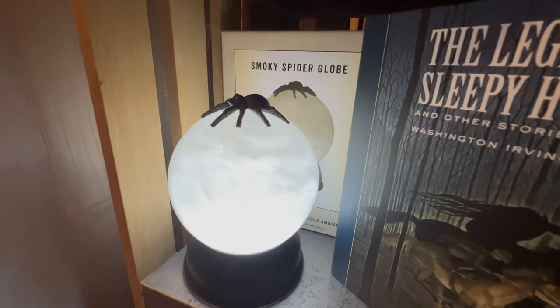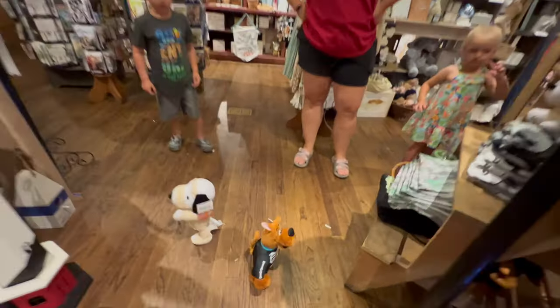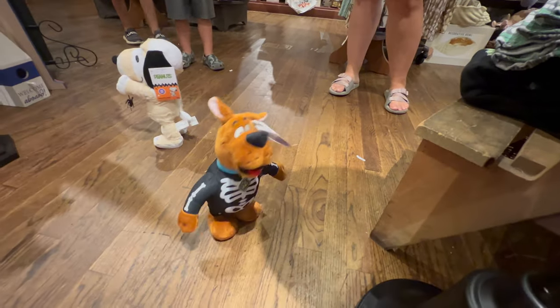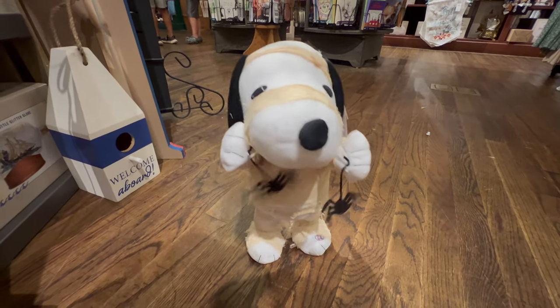Down here we have a smoky spider globe. And they have found all the spooky toys - hey Scooby Doo! They're just dancing along. This is really neat - the Snoopy is swinging the spiders around, look at that.